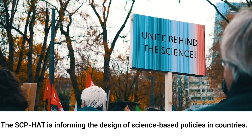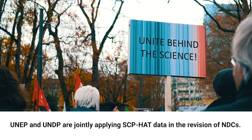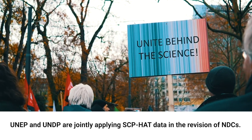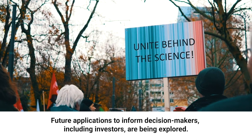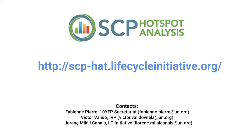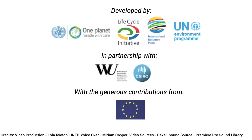The SCP-HAT is informing the design of science-based policies in countries. UNEP and UNDP are jointly applying SCP-HAT data in the revision of NDCs. Future applications of the SCP-HAT to inform decision-makers, including investors, are being explored. Visit the SCP-HAT and start exploring country-level data and uncovering hotspots for sustainable consumption and production.